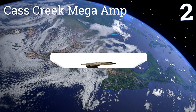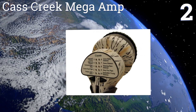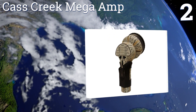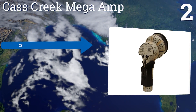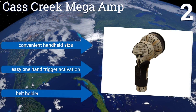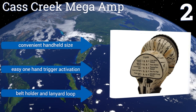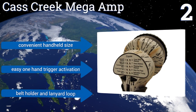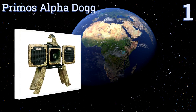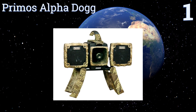At number two, if you're in the market for coyotes, the Cass Creek Mega Amp is worth considering. It's an affordable choice that comes loaded with useful features and is loud enough to work in windy conditions and attract big game predators from a distance. It's a convenient handheld size with easy one-hand trigger activation, and includes a belt holder and a lanyard loop.